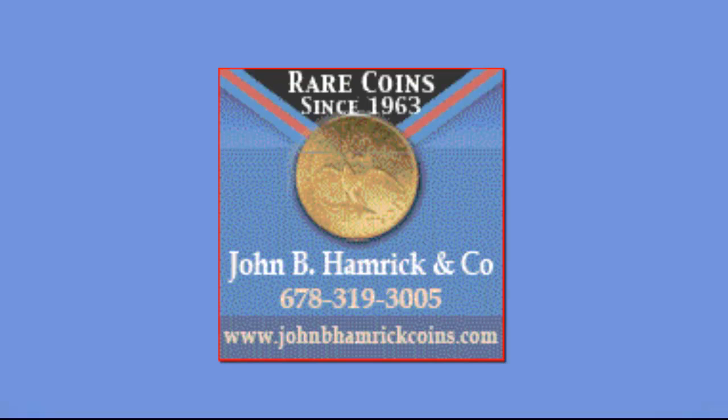This was primarily done through the Internet while still attending conventions. Hamrick was one of the original innovators marketing coins through the Internet and remains so today.